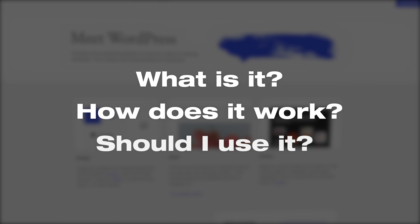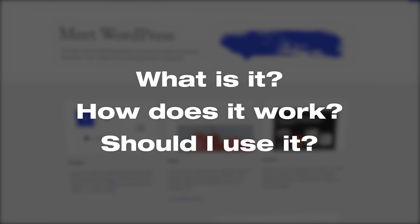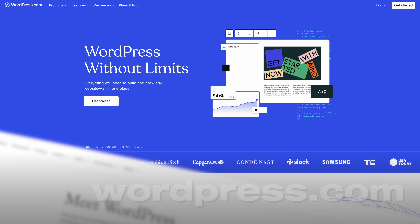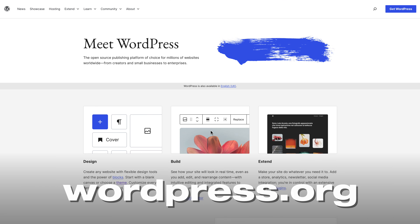So you've heard about WordPress but you have no idea what it is, how it works and whether you should use it to create a website. In this video I'm going to explain everything for complete beginners to clear up any confusion. We'll also cover the difference between WordPress.com and WordPress.org and how to actually create a WordPress website from scratch.